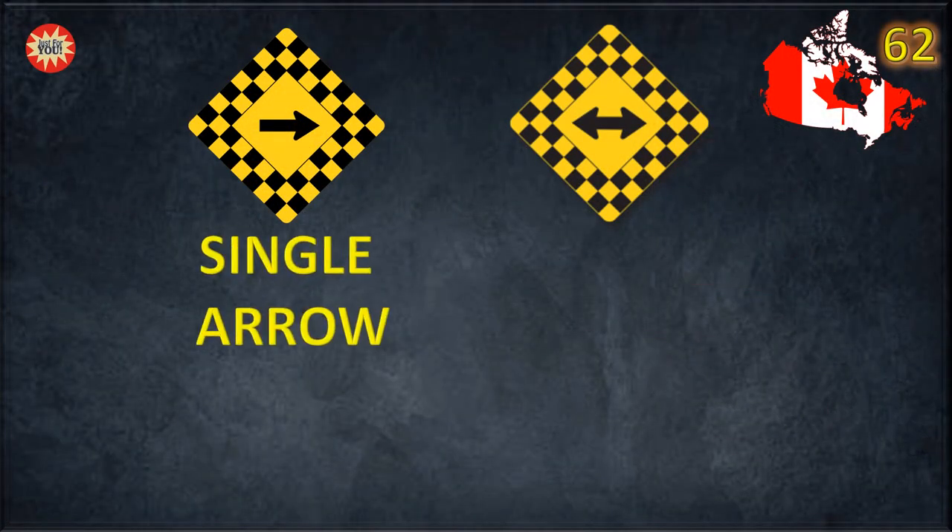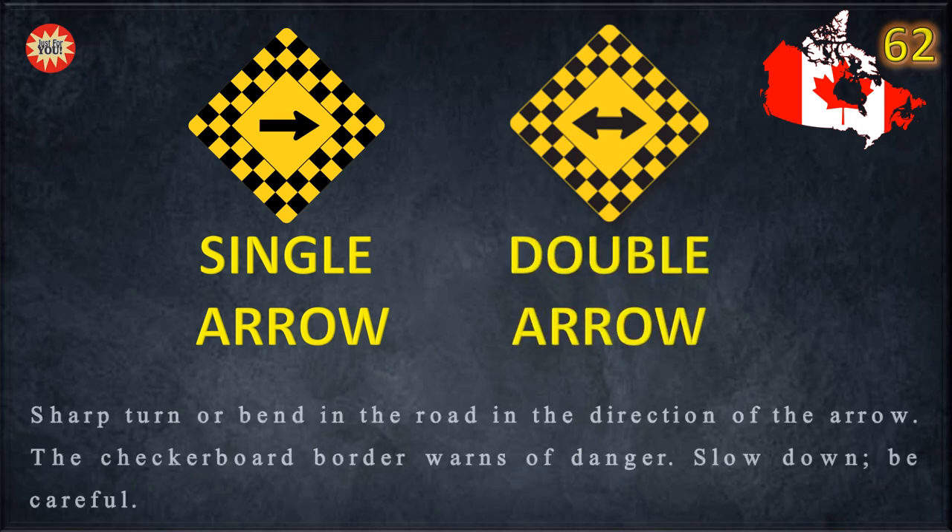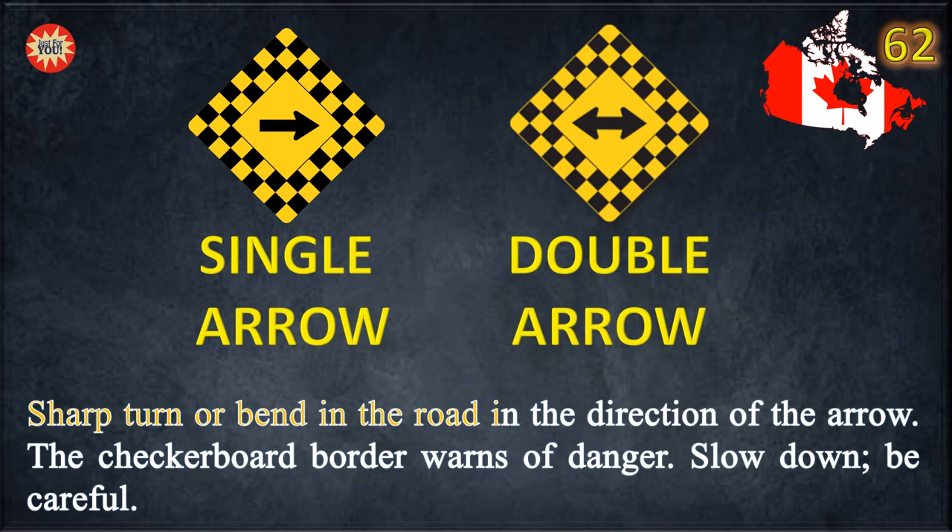Single arrow, double arrow — sharp turn or bend in the road in the direction of the arrow. The checkerboard border warns of danger. Slow down and be careful.